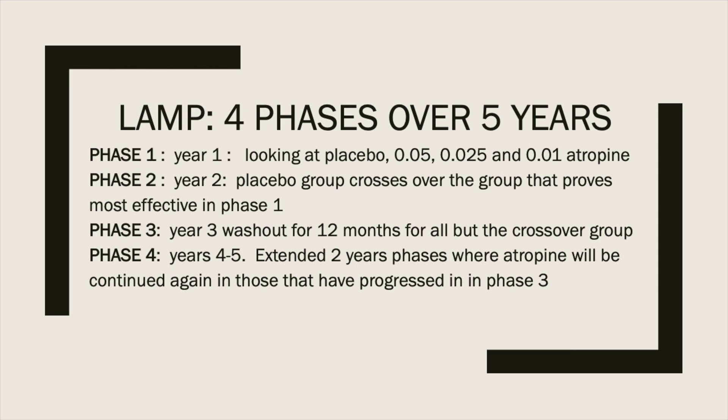LAMP is a randomized placebo-controlled double-masked study with four phases over five years. Phase one corresponds to year one and looks at placebo, 0.05%, 0.025%, and 0.01% atropine. Phase two corresponds to year two, and the placebo group crosses over to the most effective concentration from phase one. Phase three is a 12-month washout period for all participants except those who crossed over in year two. Phase four covers years four and five, continuing atropine for those who progressed in phase three.